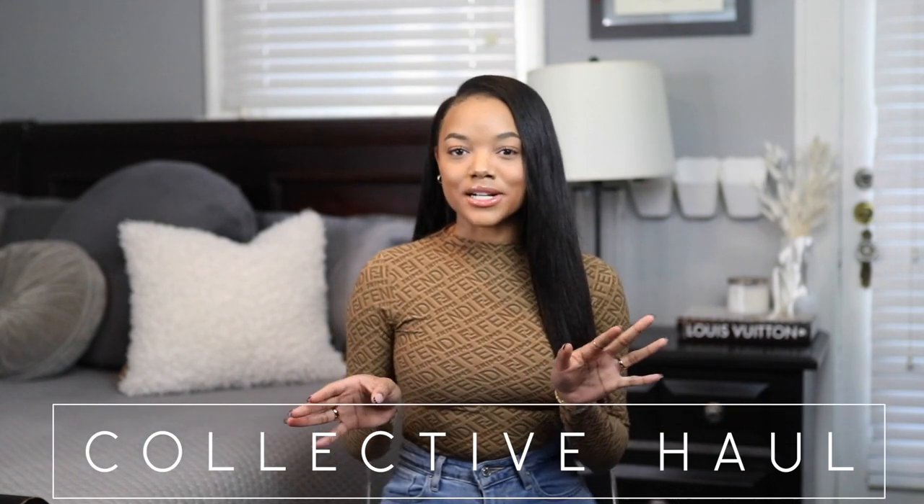Hey guys, what's up, welcome back to my channel and if you're new here, welcome! So today I have a collective haul for you guys. I love watching collective haul videos because I feel like they give me a bunch of different recommendations from a ton of different places, so I figured today would be a really good day to make my own.